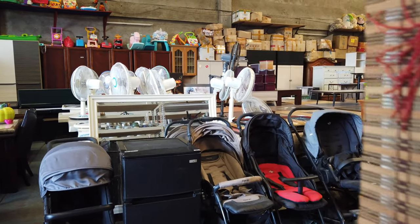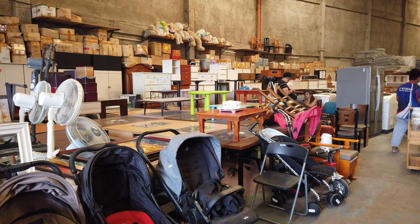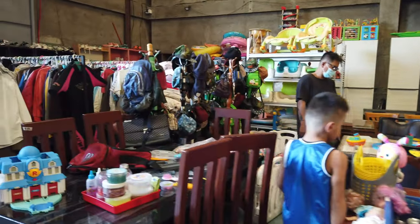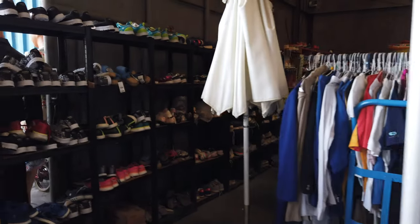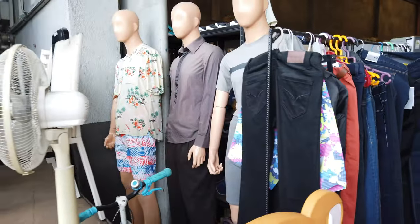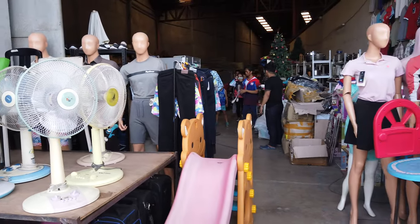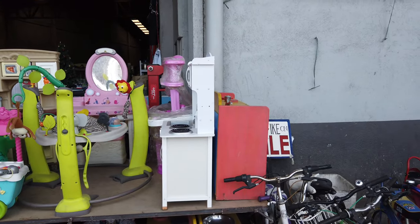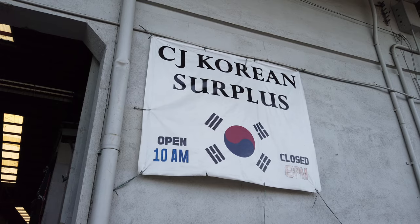If you have any inquiries, I'll show you the location of this second-hand store. It is located in Hernan Cortes. I'll show you outside so you'll be familiar if you want to come here and purchase some of the items. This is how it looks outside — it's called CJ Korean Surplus.